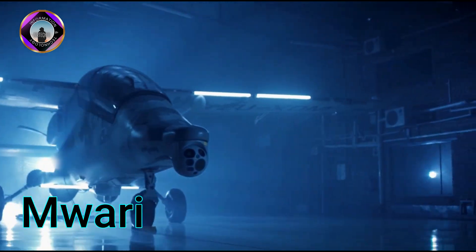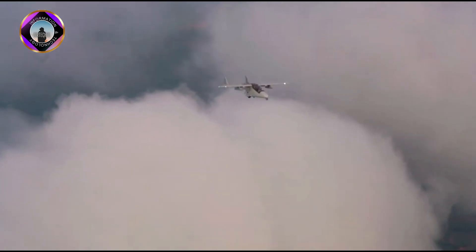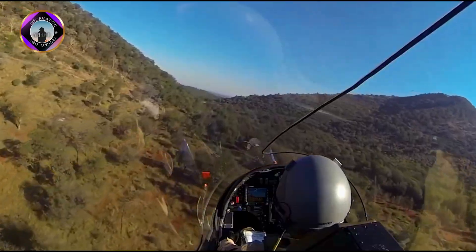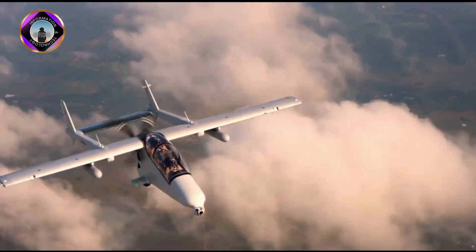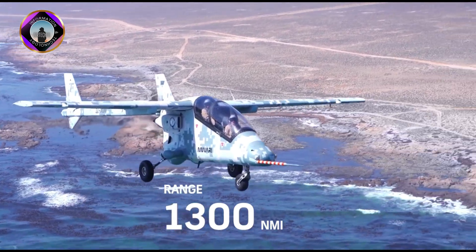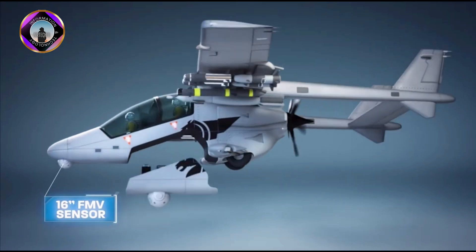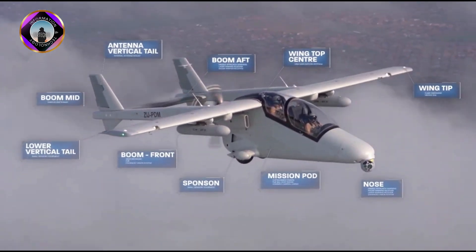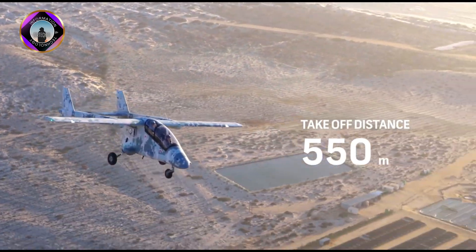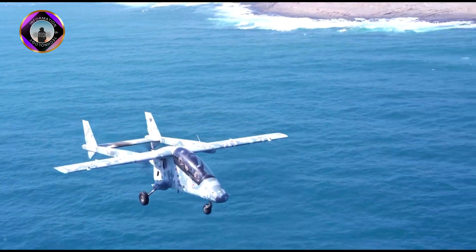The MWARI, developed by Paramount Group, is a two-crew aircraft designed for various military missions. It can gather intelligence, conduct surveillance and perform reconnaissance missions. It can also act as a forward air controller, providing close air support to ground troops. It has an operational range of 2,130km and can carry an operational load of up to 800kg.